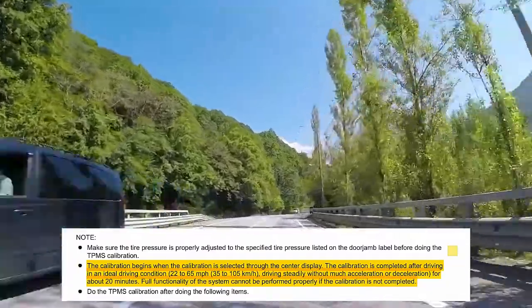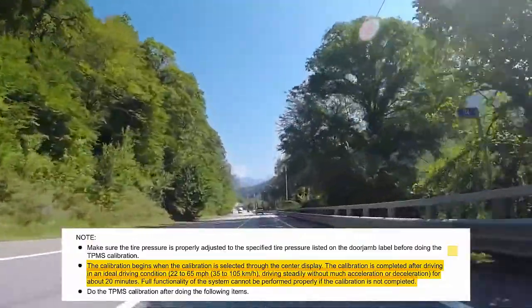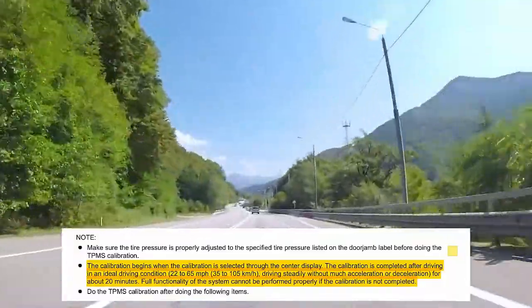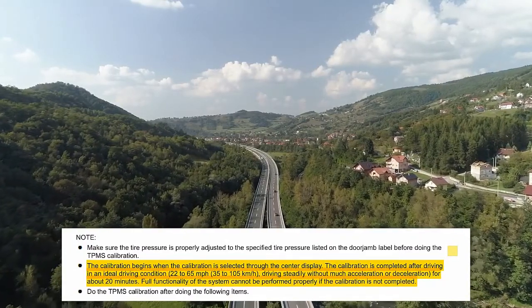Honda requires a drive to calibrate the tire pressure monitoring system. The calibration is completed after driving in an ideal driving condition for about 20 minutes, between 22 and 65 miles per hour, driving steadily without much acceleration or deceleration. Full functionality of the system cannot be performed if the calibration is not completed.